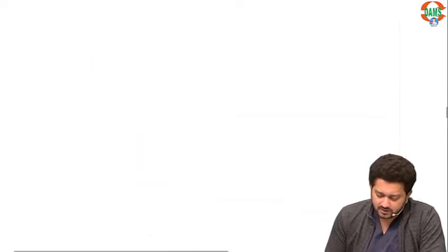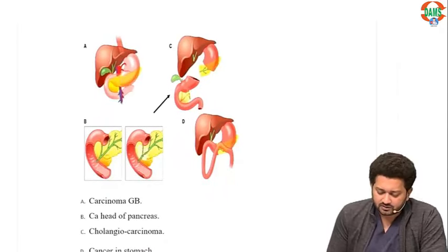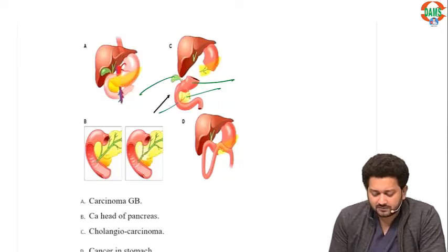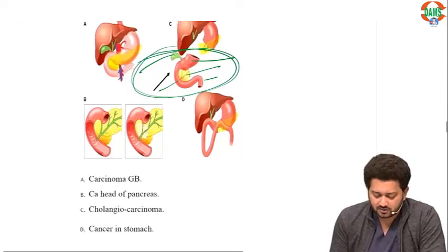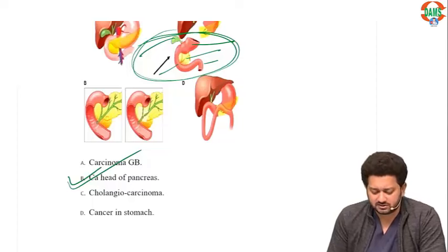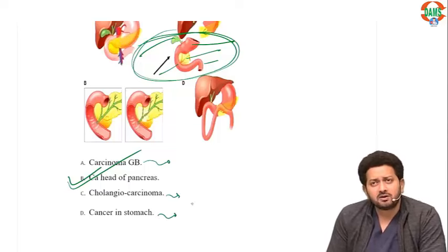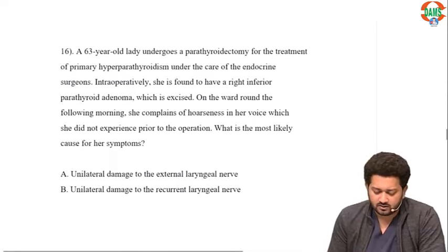Which cancer is being operated here? You can see the gallbladder, distal stomach, head and neck of pancreas, the whole duodenum removed — this is Whipple surgery, or pancreaticoduodenectomy, done for carcinoma of the head of the pancreas. For carcinoma gallbladder, we do extended cholecystectomy. For cholangiocarcinoma, we remove part of the liver along with the CBD. For cancer stomach, we do radical gastrectomy without removing any pancreas.